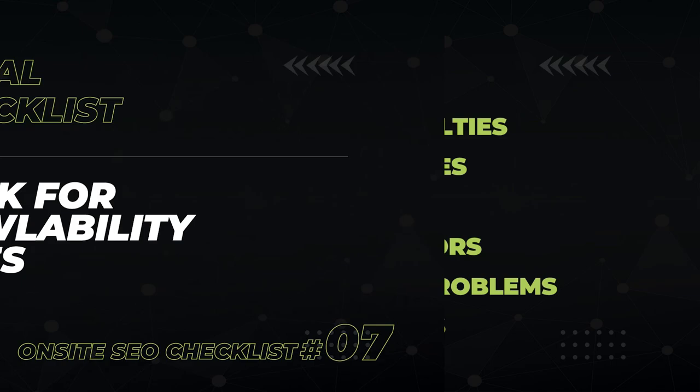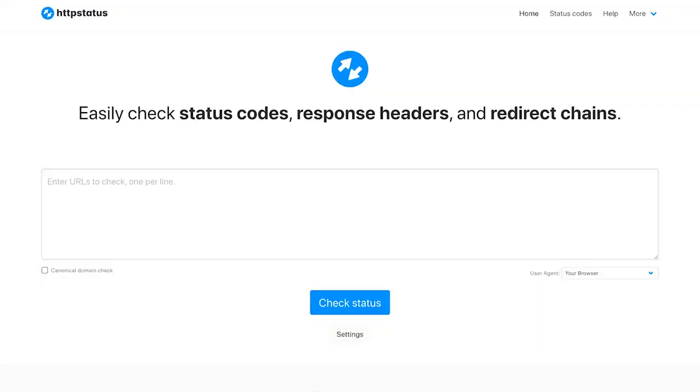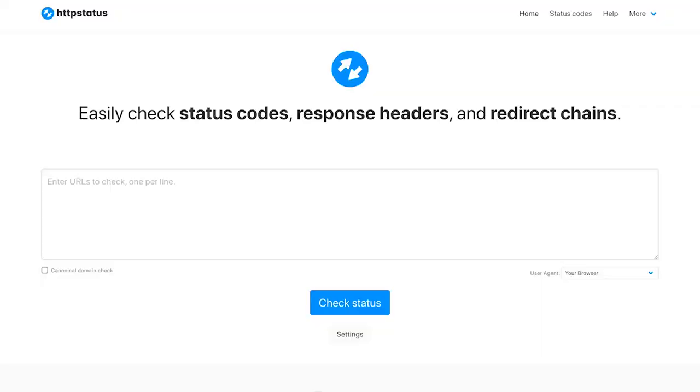You want to make sure your web page is crawlable — in other words, is it possible for Google to even find your page in the first place? Take your URL and plug it into the free tool httpstatus.io. You're looking for a status code 200, which means everything's good and Google can access your page.